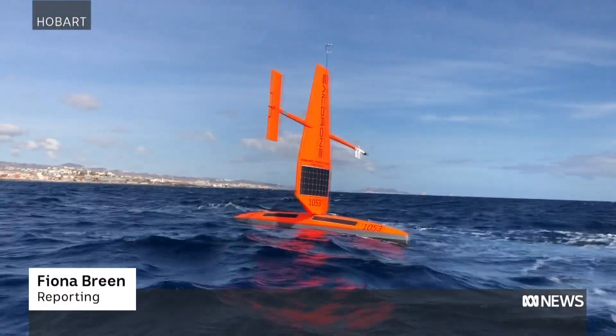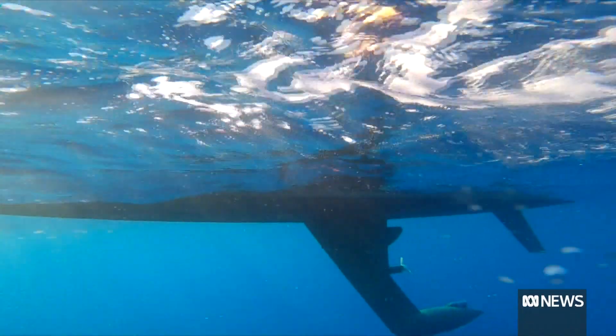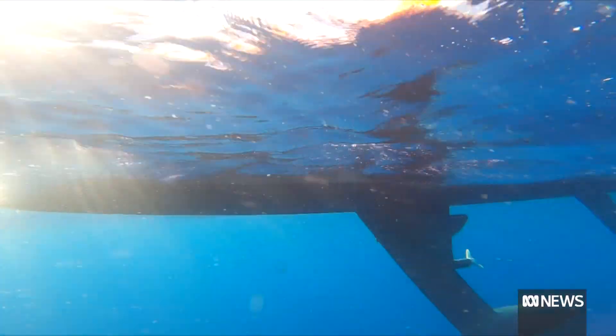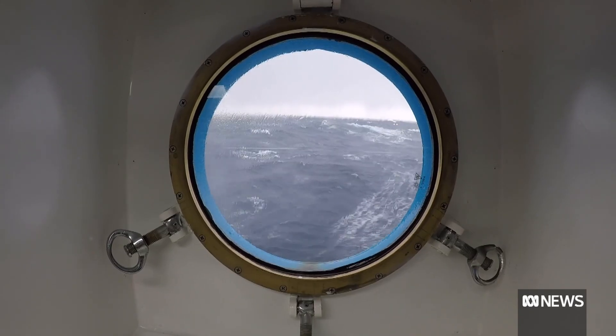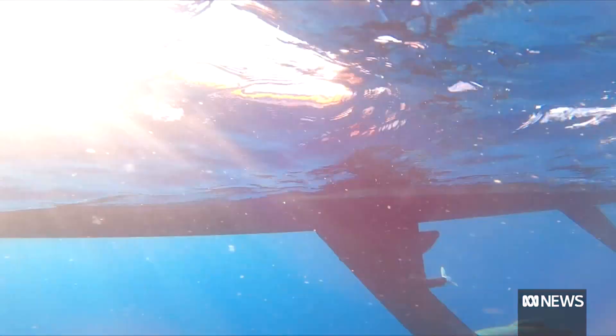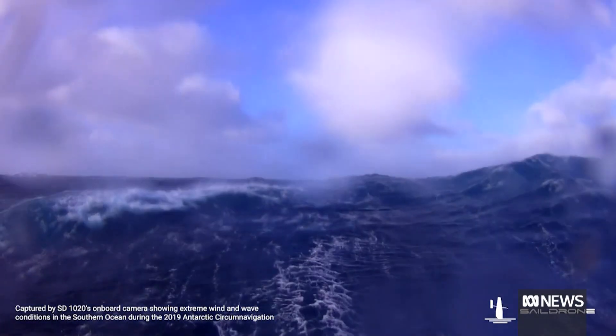Sail drones are just one element in an arsenal of high-tech vehicles monitoring climate change that scientists want to increase in the Southern Ocean. Let's really see what the role of the Southern Ocean is in absorbing, acting as a sponge and sucking all this carbon out of our atmosphere and keeping the whole world cooler. Observations during Southern Ocean winters have been impossible in the past — too dangerous for humans. These drones can go where scientists can't; you could sail one thousands of kilometres out to the Southern Ocean, do the science you need, and sail back to the pier. It's pretty amazing.